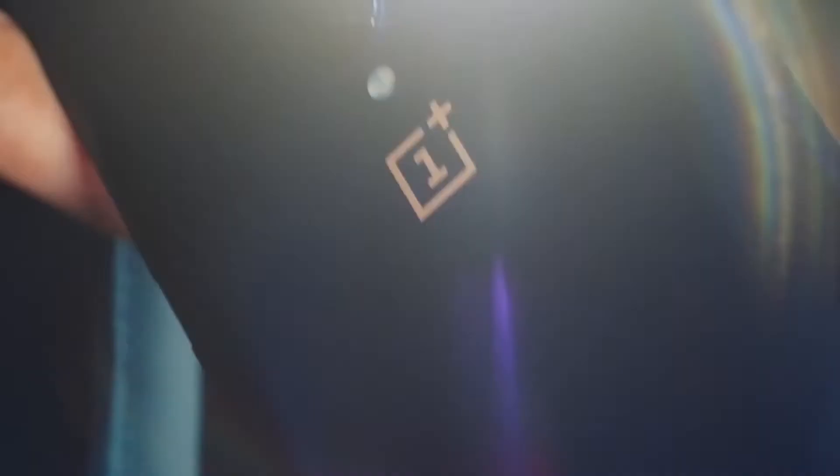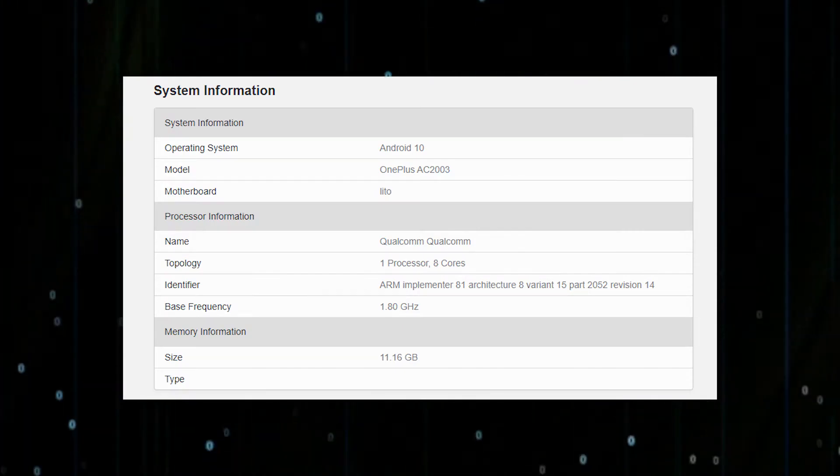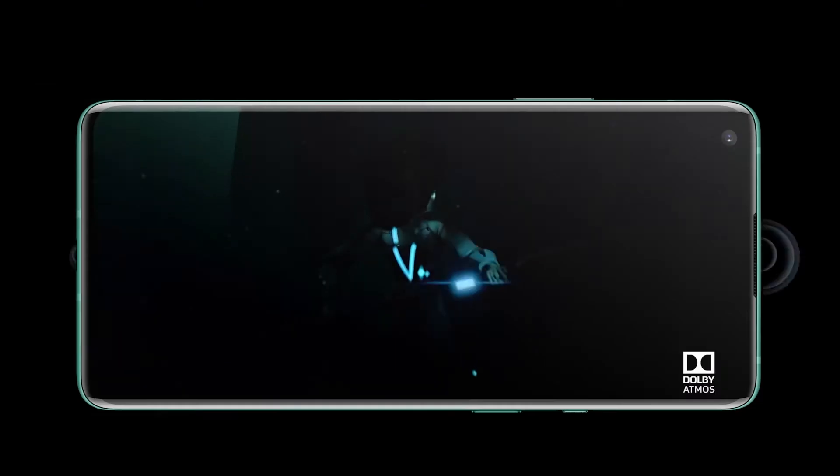The phone has recently been listed on Geekbench, which again hinted at OnePlus going with the Snapdragon 765G instead of a MediaTek chip for the device. This could be paired with OxygenOS 10 operating system based on Android 10.